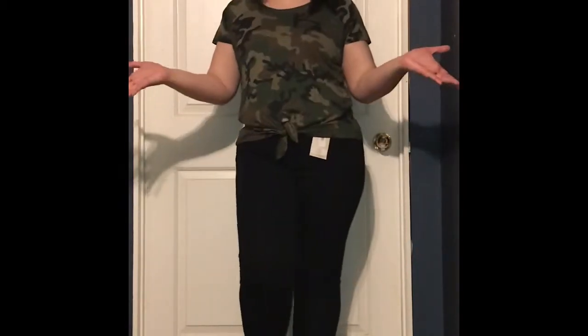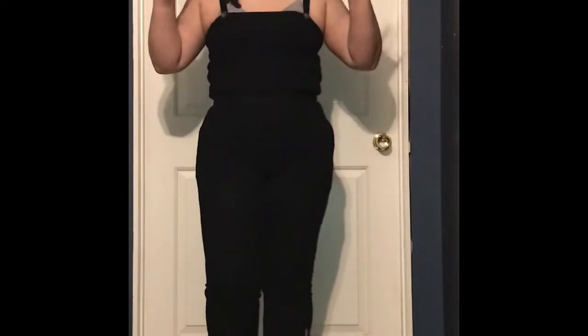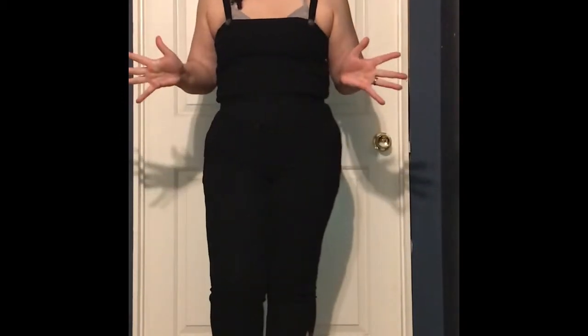Is it a yes? Is it a no? I don't know. Tell me. One more outfit — I'll be right back. Here is the last jumpsuit.